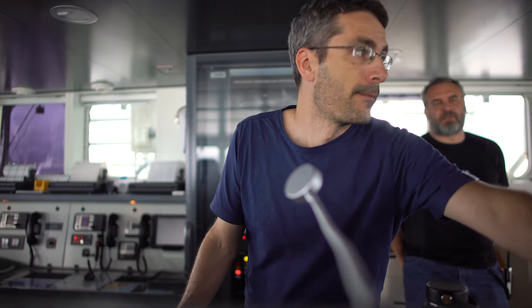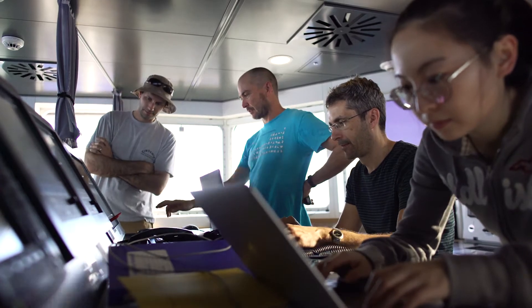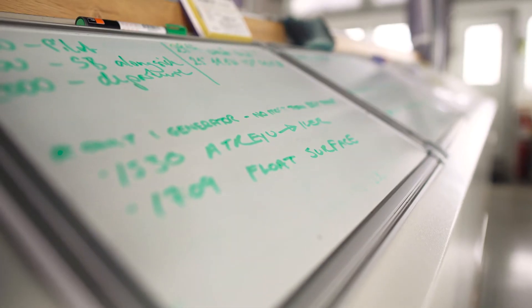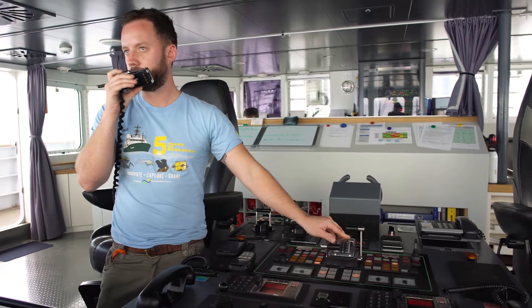I'm on the bridge at the moment, looking to coordinate some of the activities between the science party and the crew of the ship — kind of like air traffic control, saying all right, we're doing this at this time, advising the crew when those schedules shift, making sure that everybody understands what's happening. We're trying to find some tools that will help us keep track not only of what we expect things to be, but also to document how those decisions are changing through the day.